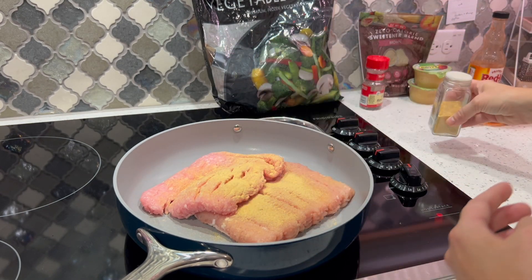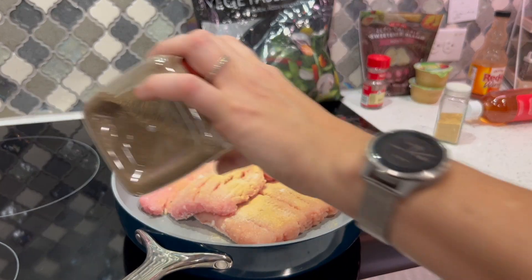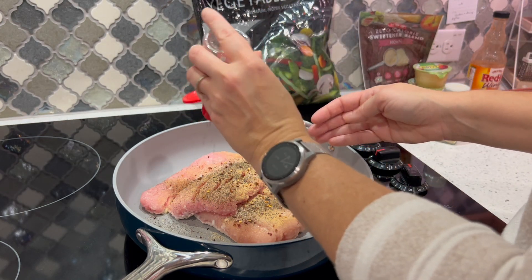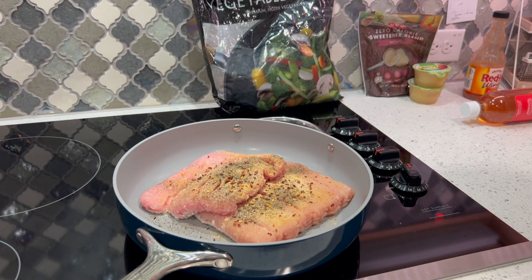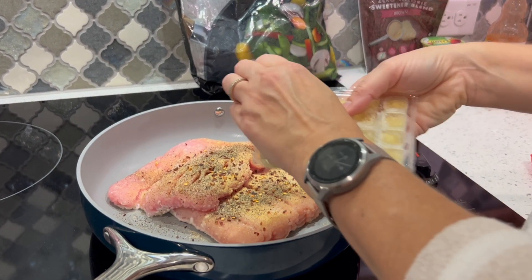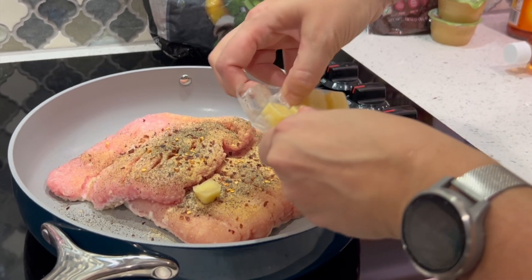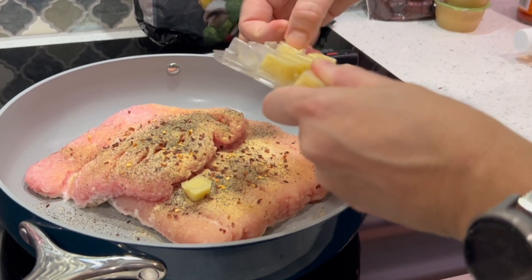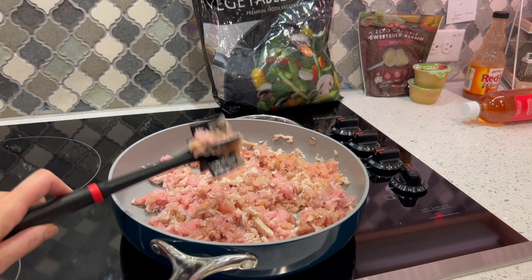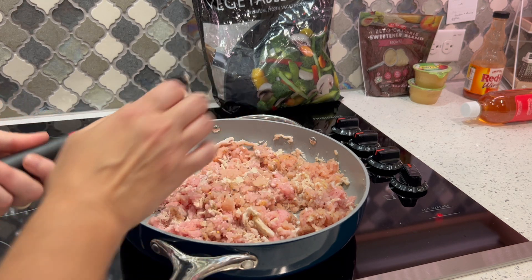One teaspoon of ground garlic powder — I never measure, I just season with love. Give it some salt, lots of pepper, crushed red pepper. I'll link the recipe below for exact measurements. Since I don't have ground ginger I'm adding about four of these frozen ginger cubes — I really enjoy these, they make it easy. The recipe tells you to make the meat into little balls before cooking, but I'm not doing that — not worth it to me.